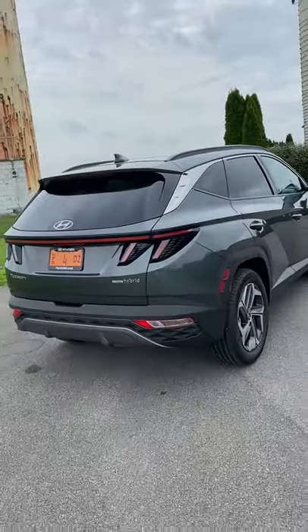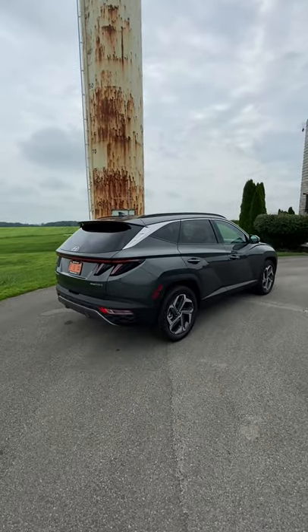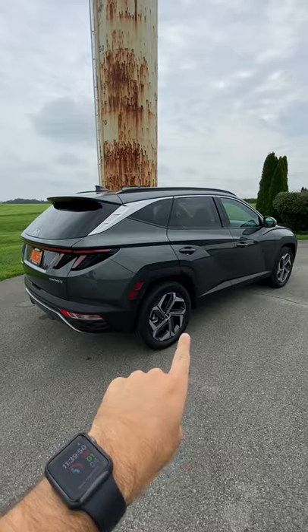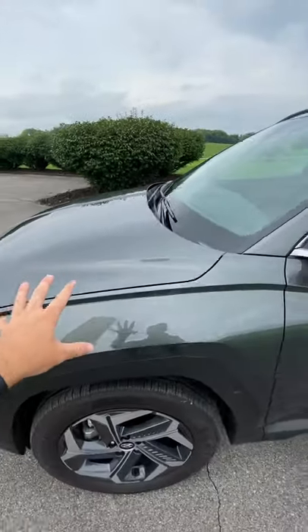As you can see with that hybrid badge, this isn't just the regular Tucson — this is the all-new Tucson Hybrid. I'm going to show you why today this is a better buy than the regular Tucson and a lot of different vehicles in the segment. But what does it mean to be a hybrid, you may ask?